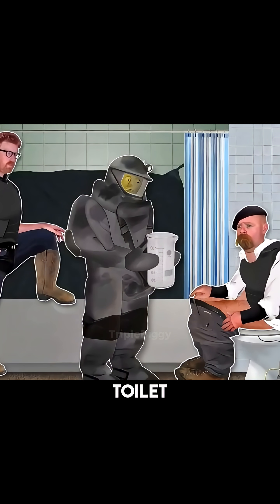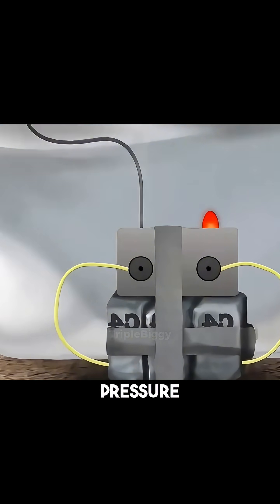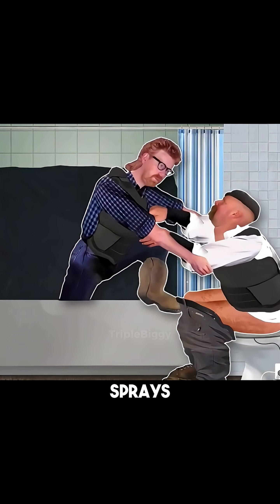There's a movie scene where a guy is sitting on the toilet when he suddenly discovers a pressure bomb hidden in the bowl. Panicking, he sprays it with liquid nitrogen, dives into the bathtub, pulls a blast curtain over himself, and somehow survives.